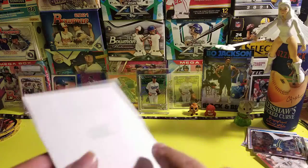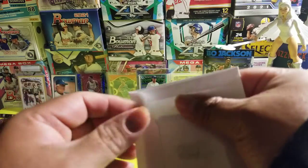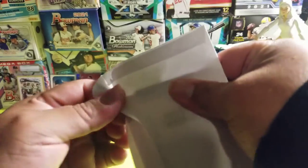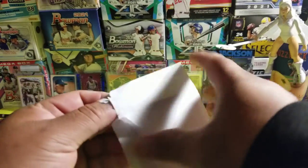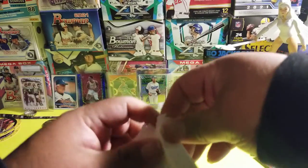Hope everybody's having a good evening. As for me, just kind of hanging out at home, you know, getting ready to cook some dinner. So let's see what we have today — who signed it? I don't even remember sending this one.